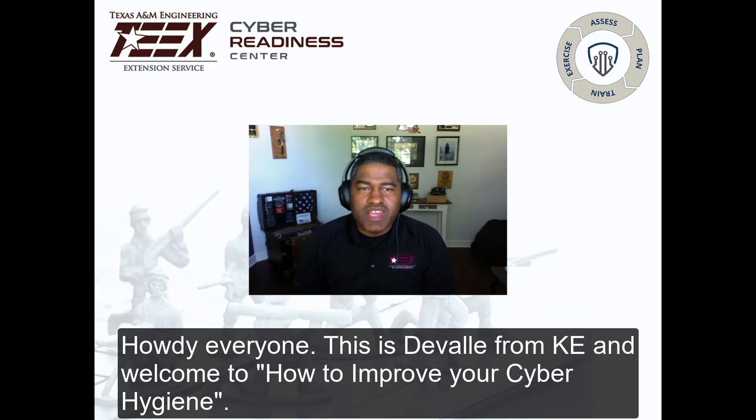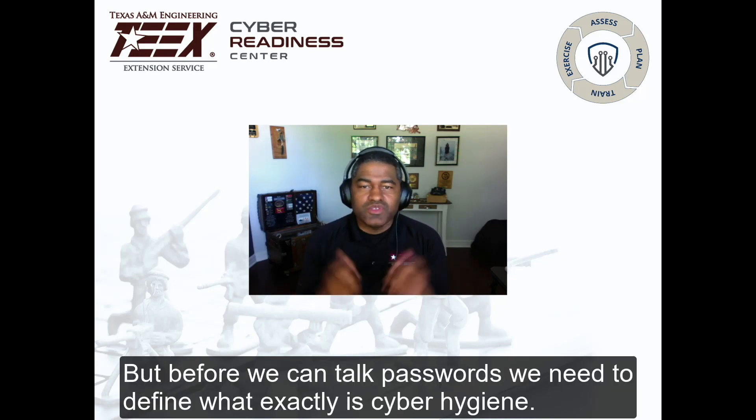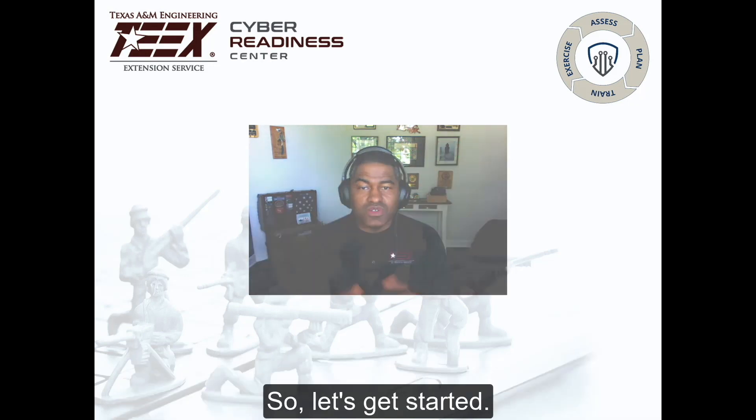Howdy everyone, this is Deval from KE, and welcome to How to Improve Your Cyber Hygiene. In today's episode we're going to talk passwords, but before we can talk passwords we need to define what exactly is cyber hygiene. So let's get started.